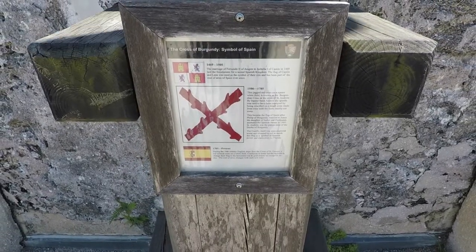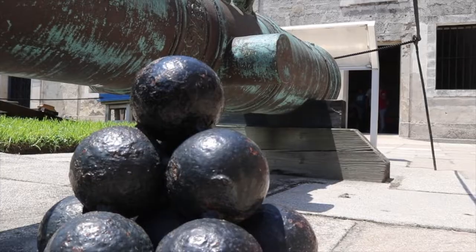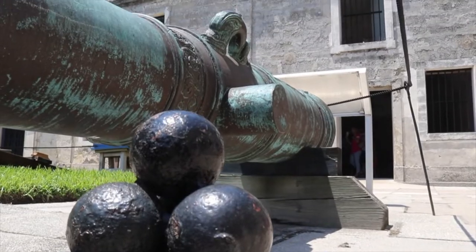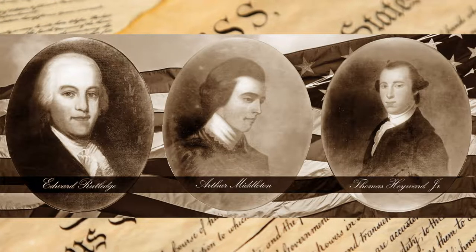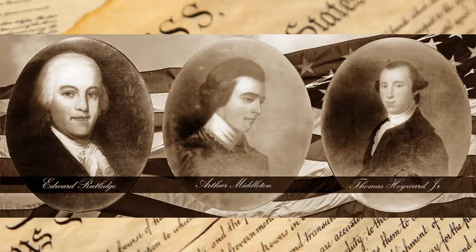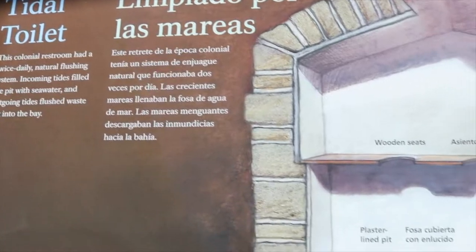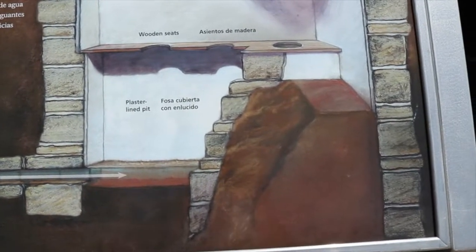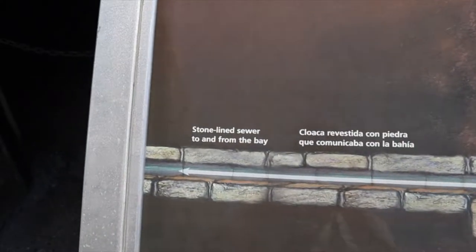It was a land swap that put Florida under British rule in 1763. For 20 years the British held the fort, which was used as a military prison during the Revolutionary War and at one time held three signers of the Declaration of Independence: Thomas Hayward, Arthur Middleton, and Edward Rutledge. An ingenious toilet flushing system was built into the fort, which allowed the tides to bring in seawater twice a day to wash human waste into the ocean.